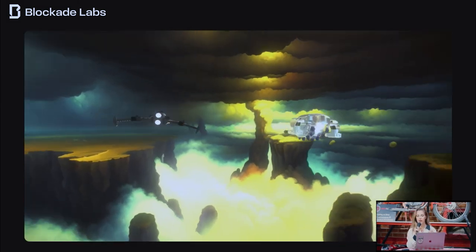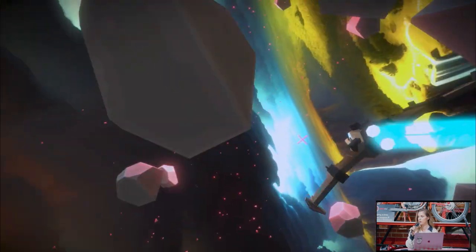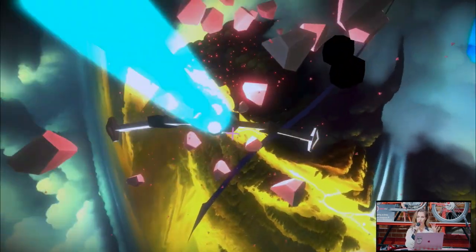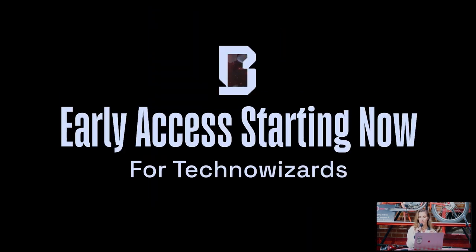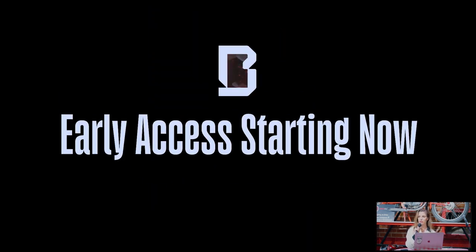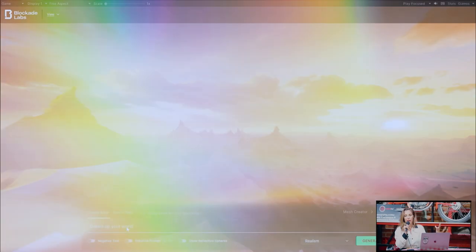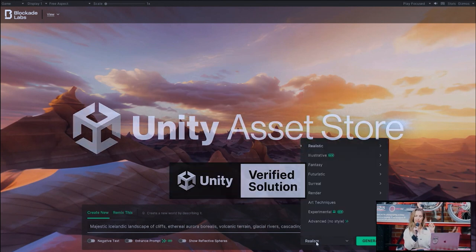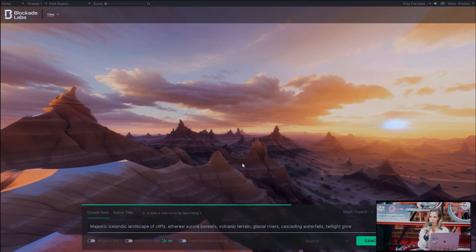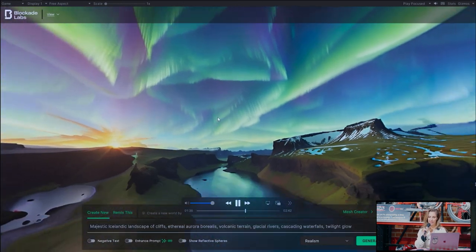From the 3D mesh developments, we recently partnered with Unity as one of their verified solutions. So if you go to their Unity AI Hub, you'll see us there. What's really neat about partnering with Unity and having this SDK is that we'll be able to also do things like working with all the Apple Vision Pro app developers.